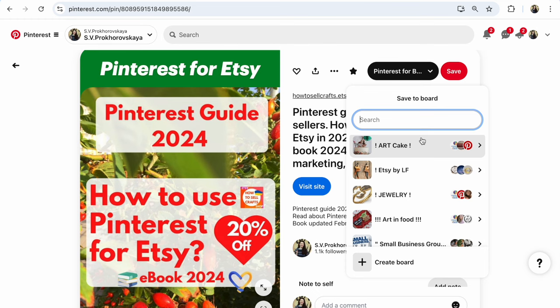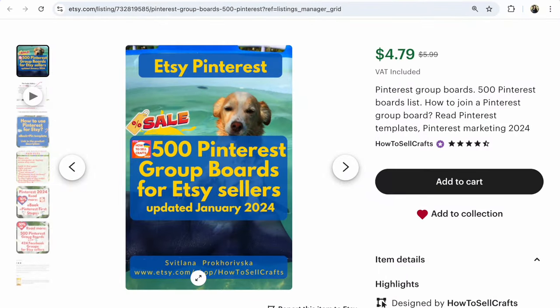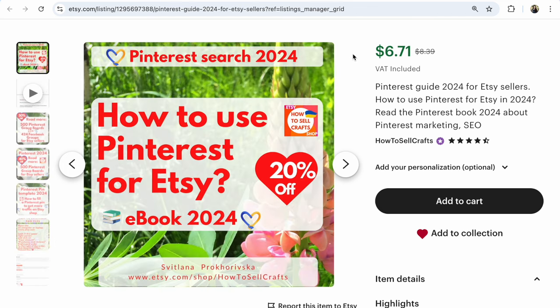Save your time. Sell on Pinterest. Guys, if you need help, visit my Etsy shop How to Sell Crafts. 500 Pinterest group boards for Etsy sellers, updated 2024. This listing is on sale, and also how to use Pinterest for Etsy — 20% off ebook, 2024 guide for Etsy sellers. If you have any questions about Pinterest and Etsy, write under this video. If you like step-by-step tutorials, subscribe to my YouTube channel How to Sell Crafts. With you, Svetlana Prokhorivska. Bye, guys.